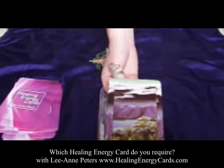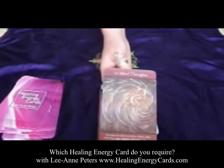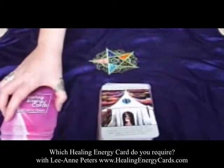Card nine, Accomplishment. This is a great card to help you feel proud about what you've achieved. Sometimes we wait for others to acknowledge what we've done, but this is about noticing it for ourselves. When we're proud of what we've achieved, we can continue on — like climbing a mountain and recognizing how far you've come. Card ten, Mind Thoughts. Work with this card if you've been feeling depressed or caught in negative thoughts, judgments, or fears. It will help clear your mind and ease any stress you may be going through.